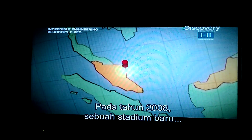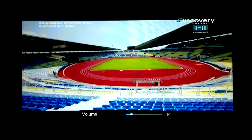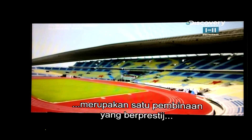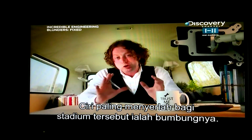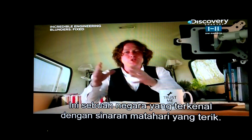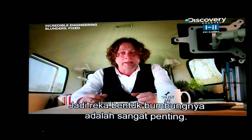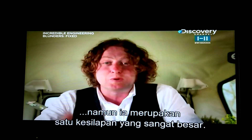In 2008, a new stadium opened in Kuala Terengganu, Malaysia. The $82 million Sultan Mizan Zainal Abidin Stadium was one of the most prestigious construction projects in Malaysia's history. The stadium's most striking feature was its roof — and this is in a country famous for scorching sunshine but also 200 days of rain a year. So the roof was an essential part of the design. While all of this looked great on paper, in practice it turned out to be a monumental blunder.